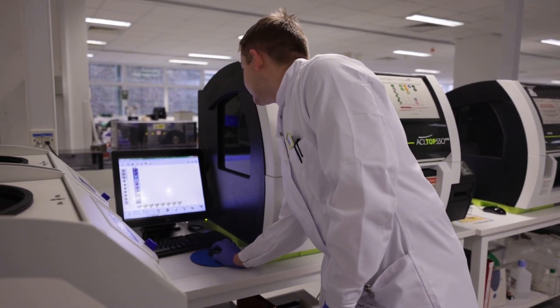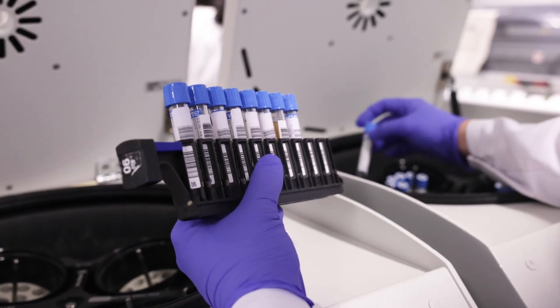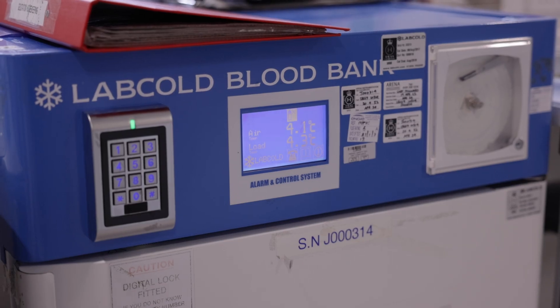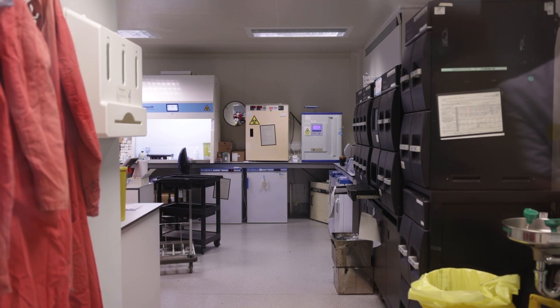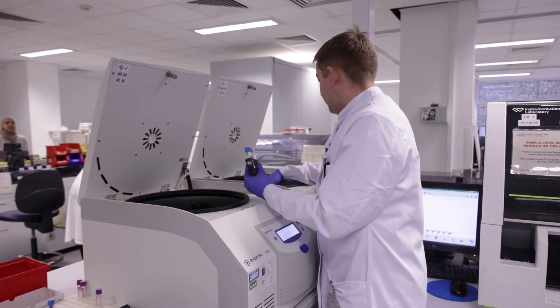We do deploy a fair bit, mainly because in a field after it goes out, if it has a surgical capability, it needs a BMS to support. One of our main roles within the military is blood supply. There are BMSs working at the Centre of Defence Pathology, and we do the logistics side. On the ground, if they have one of us, any transfusions that they do, we'll do the cross-matching for every unit that they transfuse.